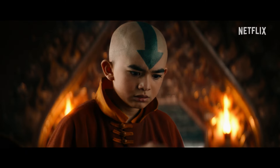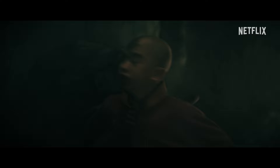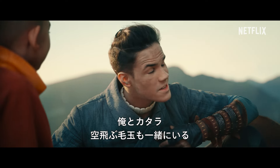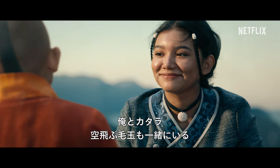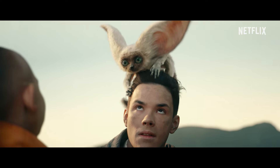Or Momo. One of the two. That's what they always say. You don't have to do this alone. You have me, Tara, and a flying ball of fur. What more do you need? Really?